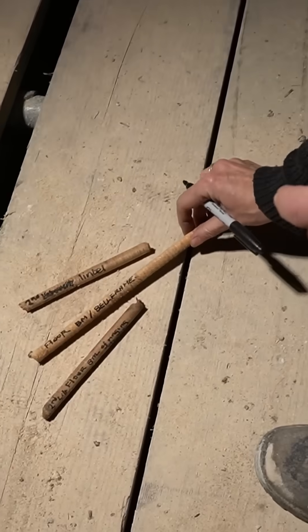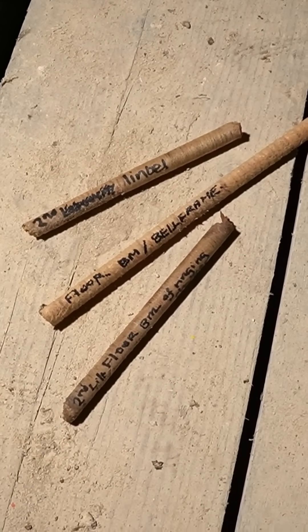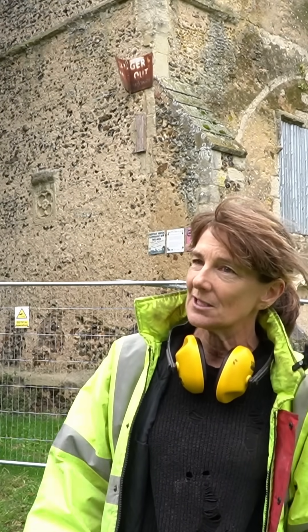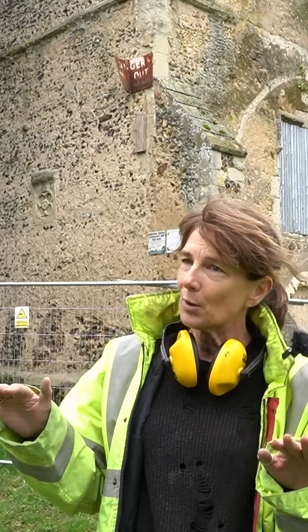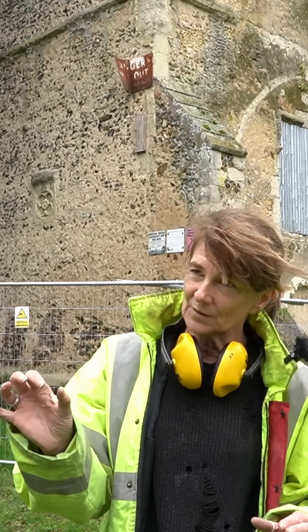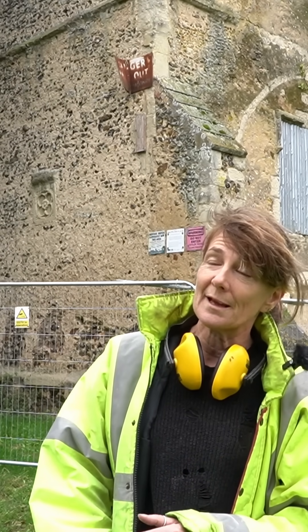If a match is found, it could reveal when key repairs or modifications to the tower took place. We now take the samples back to the lab and use a belt sander to sand one side, to get a nice polished surface where you can really see the growth pattern. Every time you get to the end of a ring, you press the cursor and it records the width of that growth ring. We then compare it against our reference material in the hope that it will be a pattern we have stored somewhere in our references.